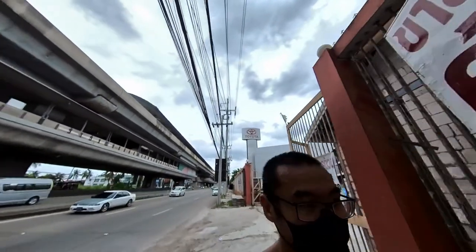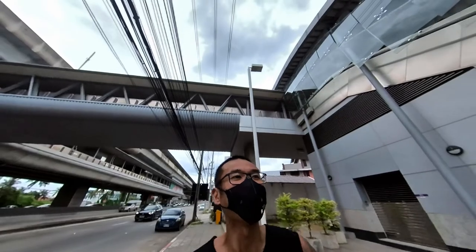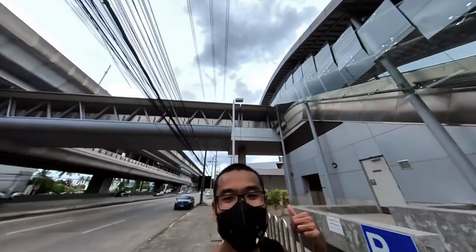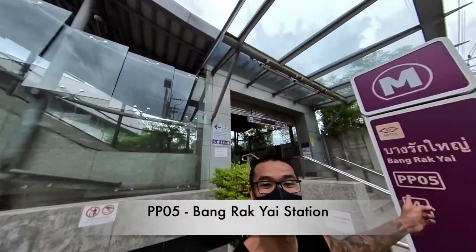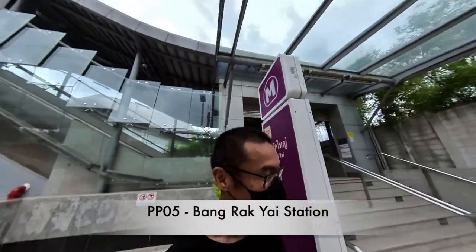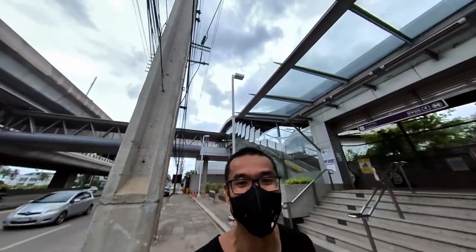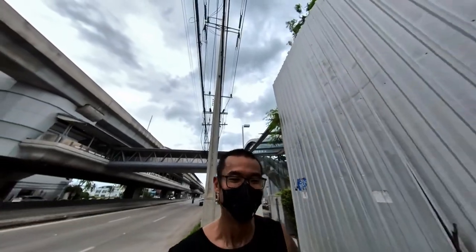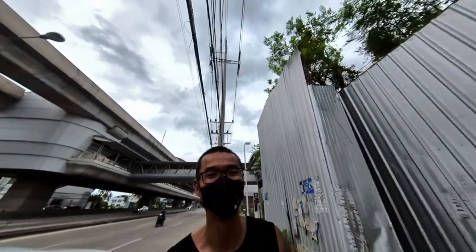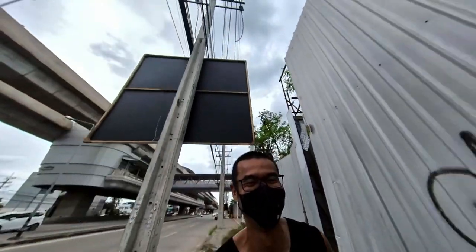The next station you can see behind me - the name of this station is Bang Yai. The previous one was Bang Noi. Noi actually means little or small, and Yai means big, so the earlier station was the younger brother or younger sister, and this is the elder one - haha, alright.